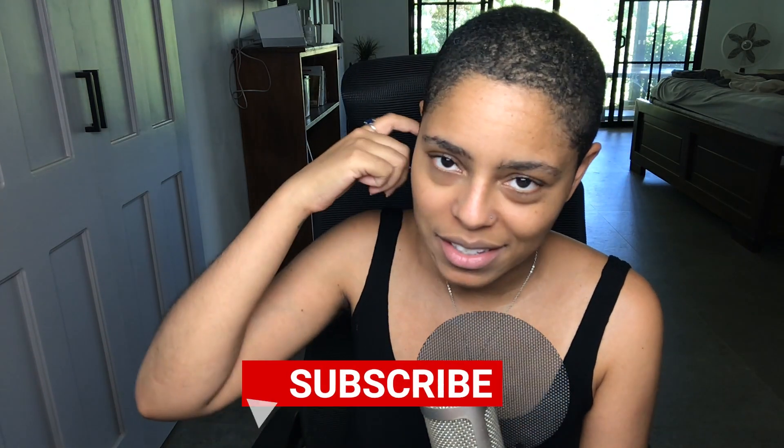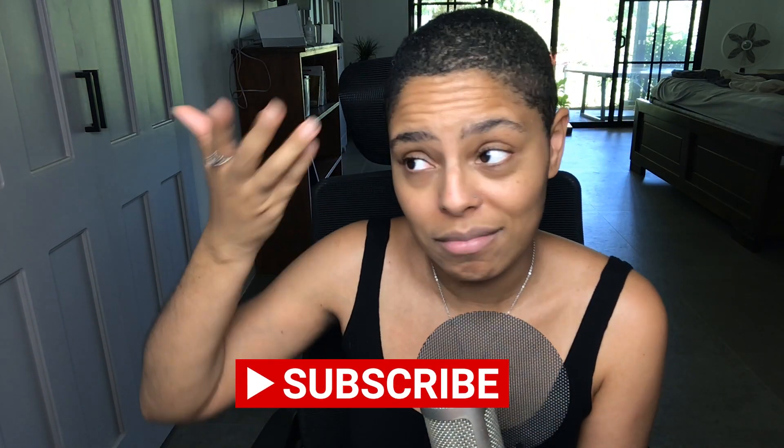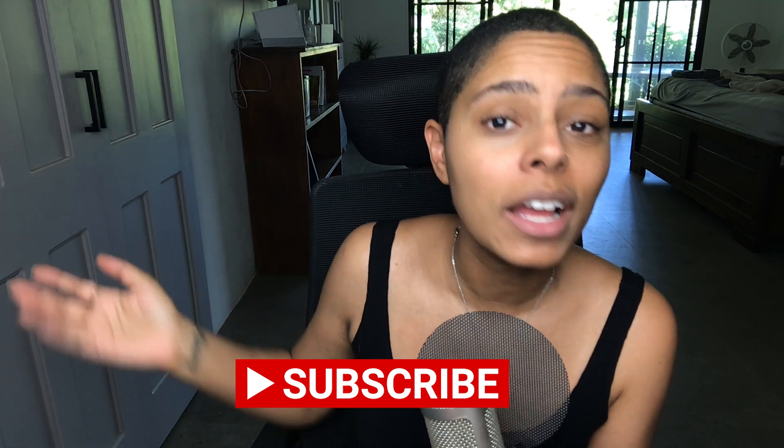Before I get into that — you didn't think I was going to not mention that you should like and subscribe, did you? Please make sure you like and subscribe if this is your kind of thing. It helps me find cool people, helps cool people find me, and just makes me really happy.